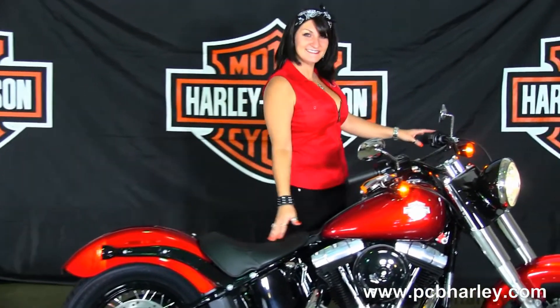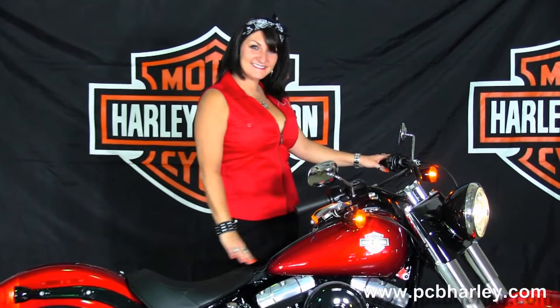144 millimeter rear tire, breakaway license plate frame, and a solo seat with tuck and roll style stitching, plus a retro style cat's eye console.